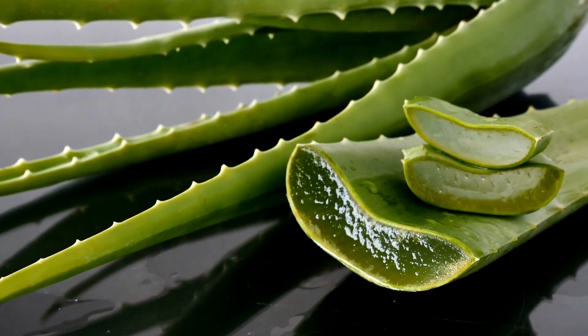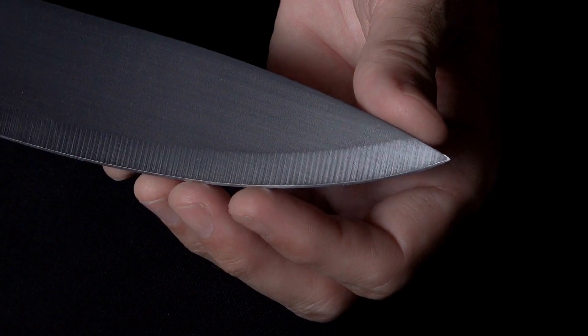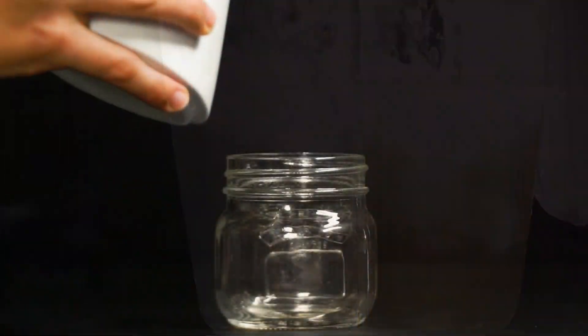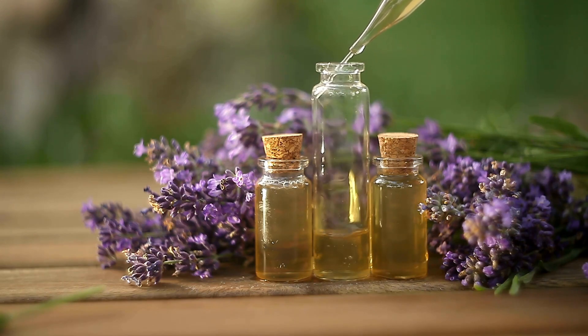Ingredients: 1 fresh aloe vera leaf approximately 2–3 inches long, a clean knife or spoon, a blender or food processor, a clean glass jar for storage. Optional: a few drops of your favorite essential oil — lavender, tea tree, or chamomile work well.